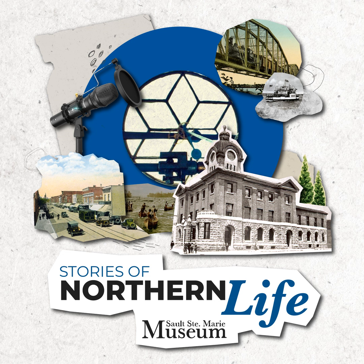Hello and welcome to the Stories of Northern Life from the Sault Ste. Marie Museum. We are going to take you on a guided tour of a cemetery — but not just any cemetery. The only remaining cemetery associated with the village of Sault Ste. Marie before 1871, the town of Sault Ste. Marie as of 1887, and the city of Sault Ste. Marie as of 1912.